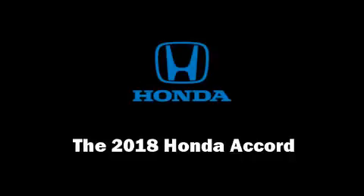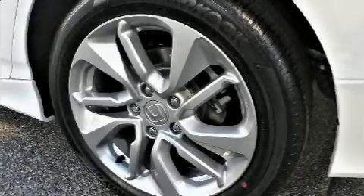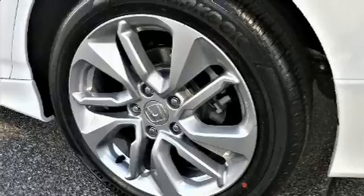The 2018 Honda Accord. This four-door, five-passenger sedan leads among competitors in its segment.